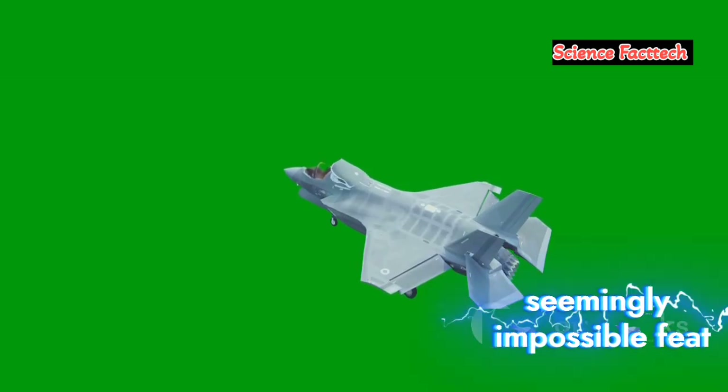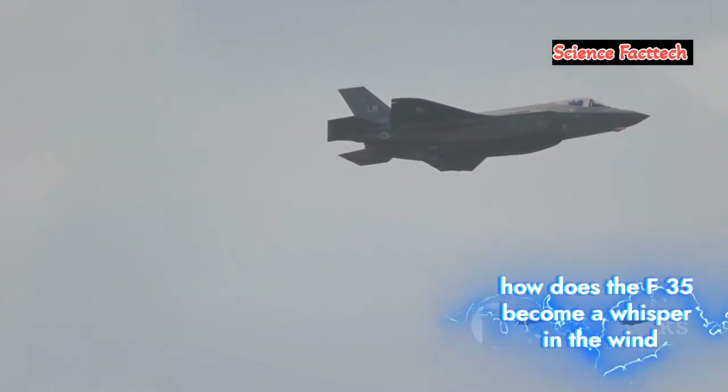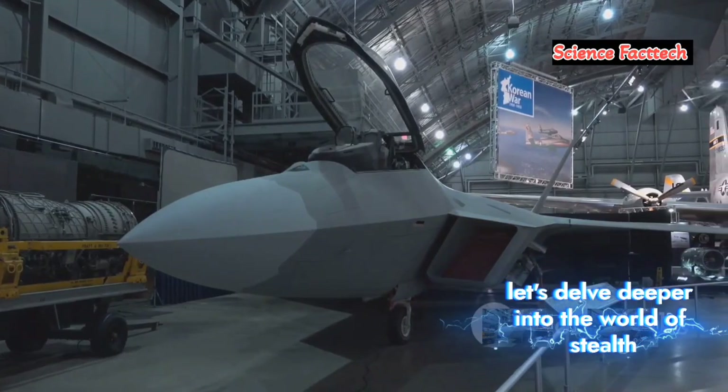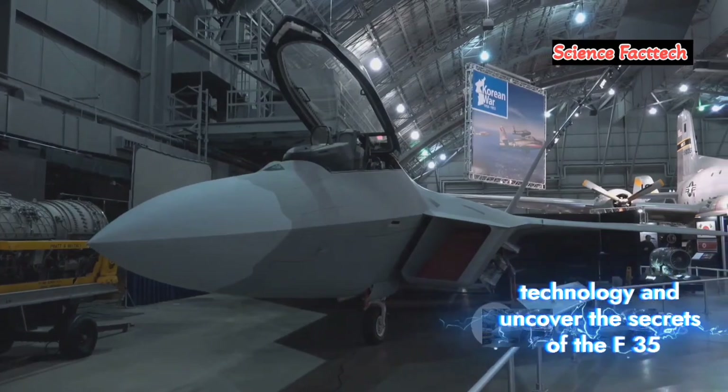But how does it achieve this seemingly impossible feat? How does the F-35 become a whisper in the wind, a shadow against the clouds? Let's delve deeper into the world of stealth technology and uncover the secrets of the F-35.